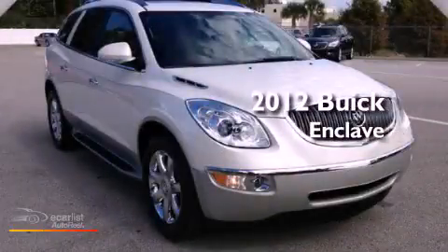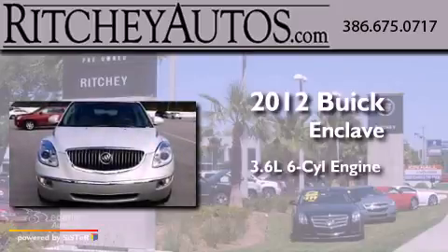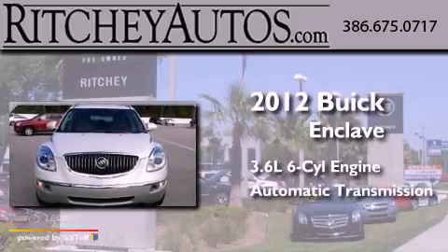This is a 2012 Buick Enclave. It has a 3.6 liter 6-cylinder engine and an automatic transmission.